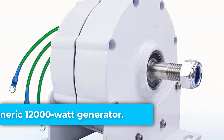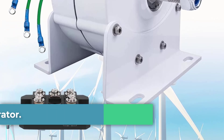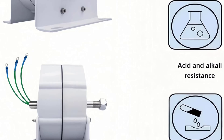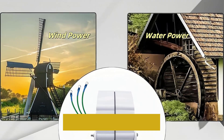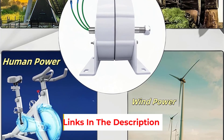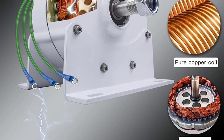Starting at number 1: the Generic 12,000 Watt Generator. This generator weighs 9.3 pounds and measures 13.4-inch L x 8.6 W x 13.8 H. It is designed for residential use and powered by wind or water. It features a durable die-casting aluminum shell, rare earth NDFAB magnets, and high-quality copper wire for stable, high-efficiency performance.